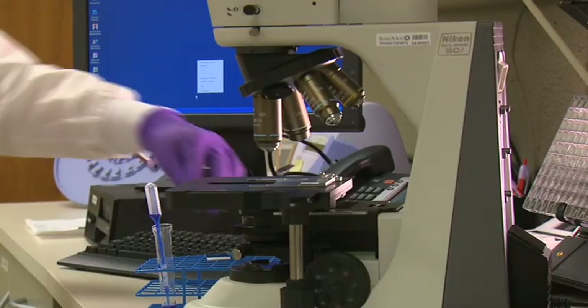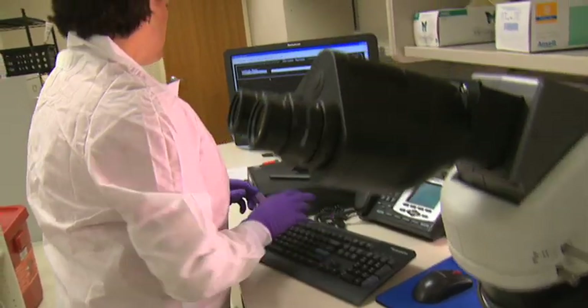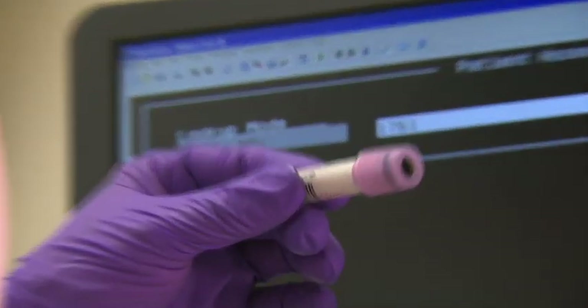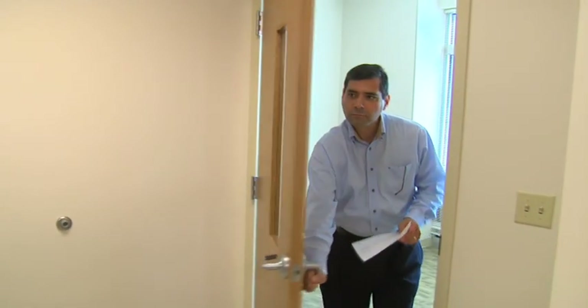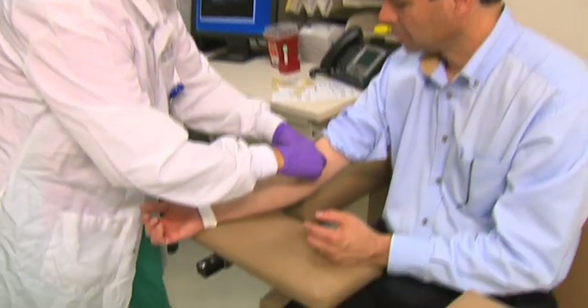My role in patient care is to provide the physicians with rapid, precise answers to a patient's condition. I love interacting with the patients. Nobody's ever really happy about having their blood collected, but I like to make them feel relaxed when they come in.